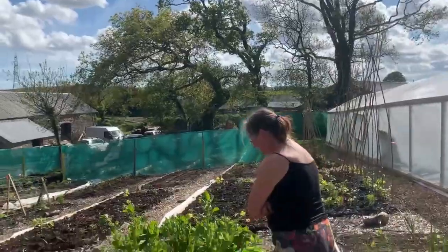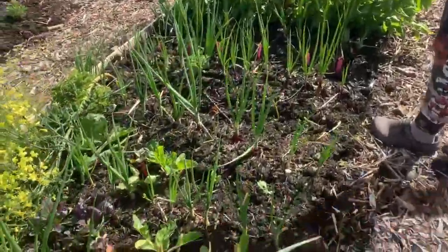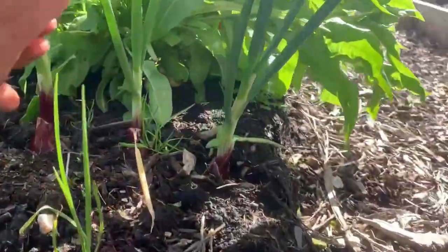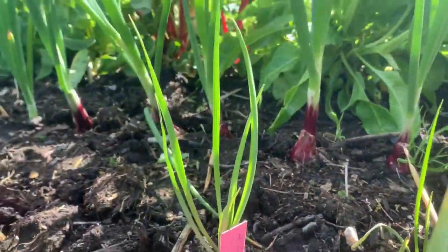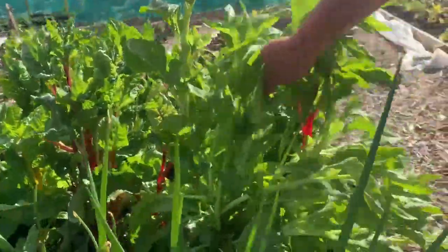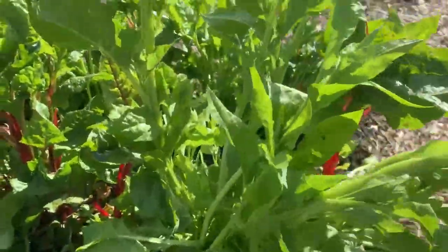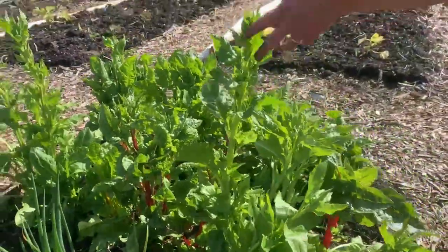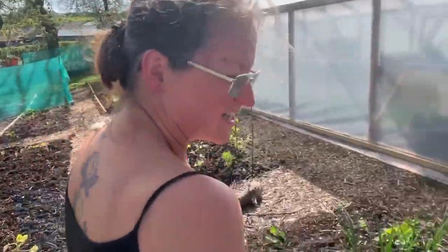We've got some more onions in here. Another new crop here is salsify, which I've never grown before — giving it a go. This chard was transplanted from our old allotment, which is why it's so established. It's last year's, so I'll let it seed so we've got some for next year.